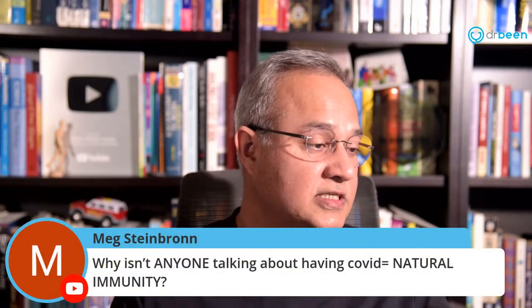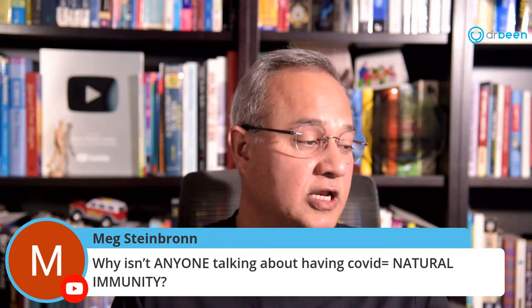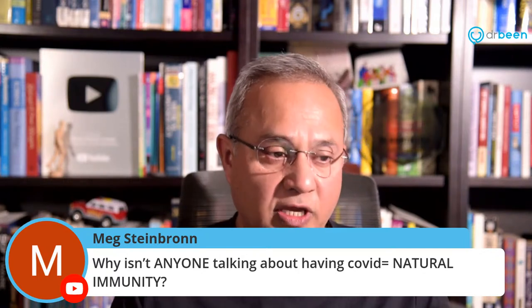Meg asks: why isn't anyone talking about having COVID equaling natural immunity? We have actually spoken about this many times. We have even discussed studies showing that having COVID induces natural immunity that may be robust and potentially lifelong.